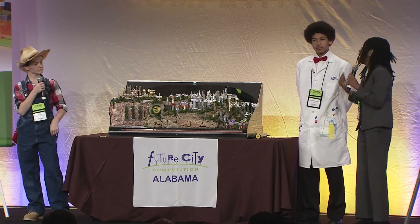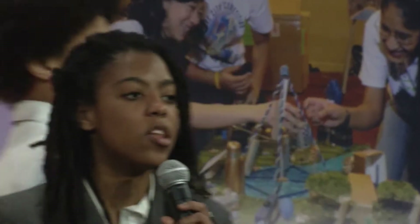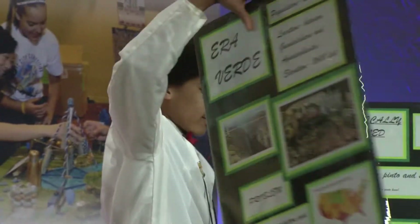I'm Zaria Benn, and this is Xavier Zenge. I'm the head engineer, and Xavier's the head scientist that helped to design this masterpiece of modern technology.